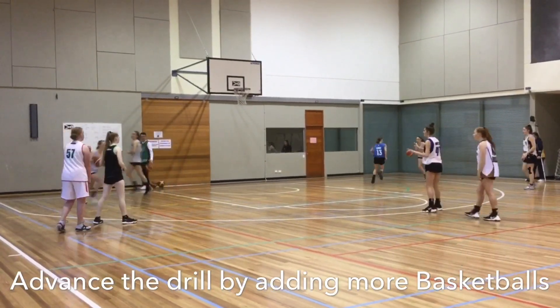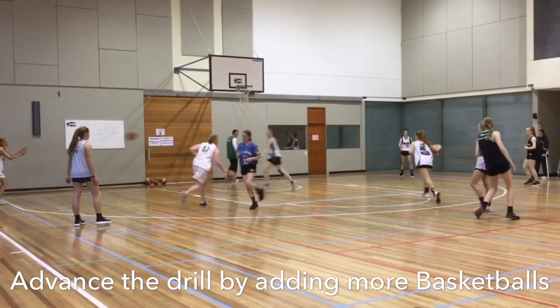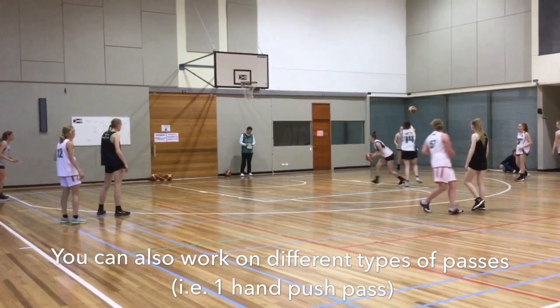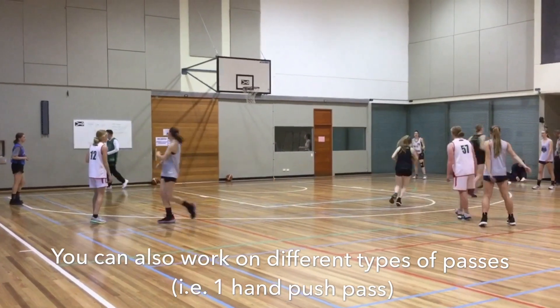This action will repeat itself. We can then add more basketballs to advance the drill, and we can also work on different types of passes, such as left and right hand push passes. We want to emphasize strong passes, good footwork, our receivers should have hungry hands, and they should catch the ball with their feet in the air.